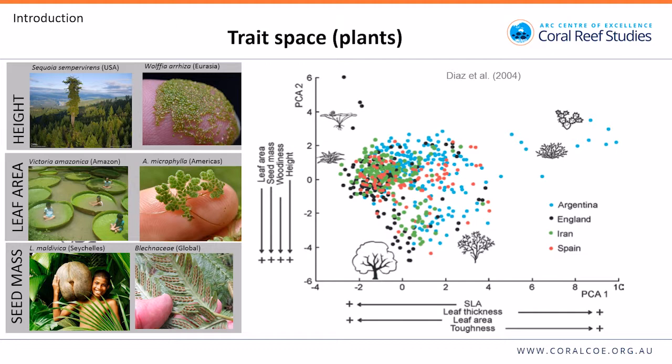A great example from Diaz identified important axes of trait variation and found these axes are consistent across different biogeographical regions — Argentina, England, Iran, Spain. Species are distributed according to their functional dissimilarity, there's overlap among different regions, and certain areas of trait space are only found in one region.